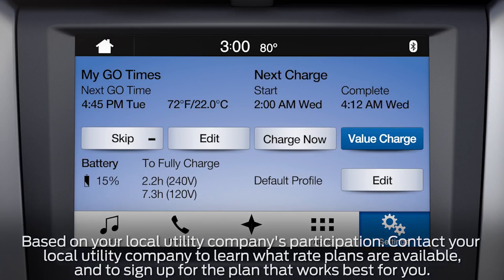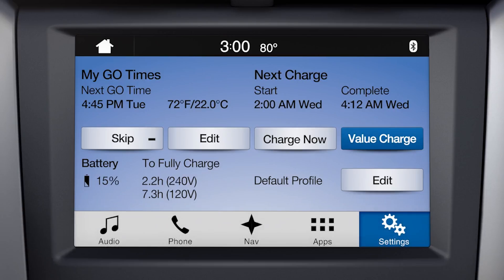On the other hand, if value charge is selected, then the scheduled start time and estimated complete times will be displayed. When you plug the vehicle in, the status typically changes to waiting to charge. Once the charging starts, the status will change to charging and the actual charge start time will be shown along with the estimated complete time.